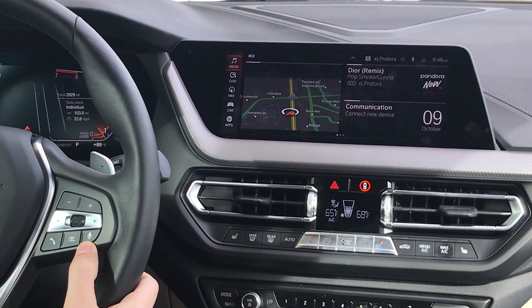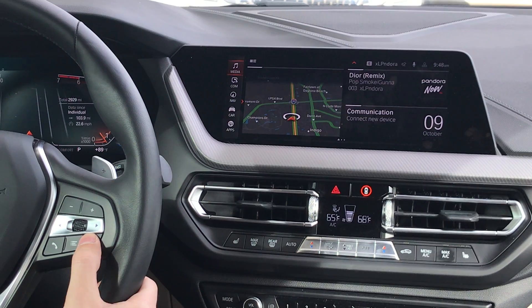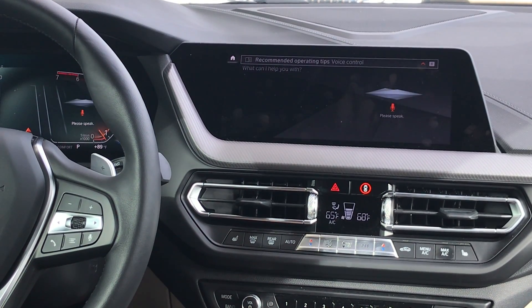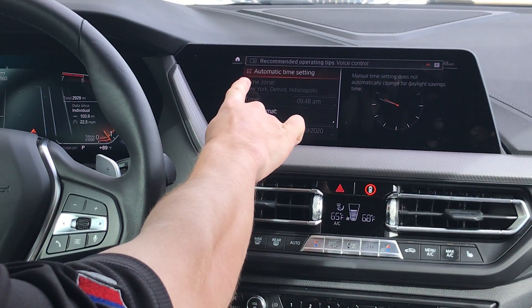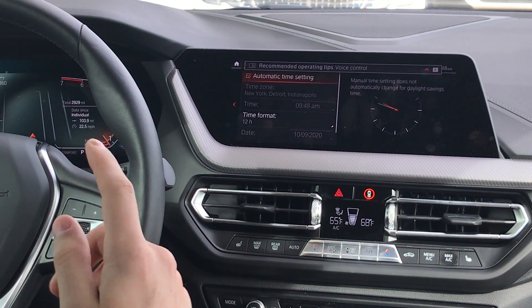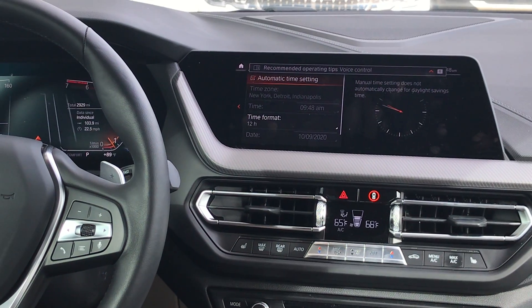First, for the voice commands, we're going to press the microphone button on the steering wheel and say 'Date and time.' Make sure that the box for automatic time settings is ticked, and that way the car will automatically change the time for you.